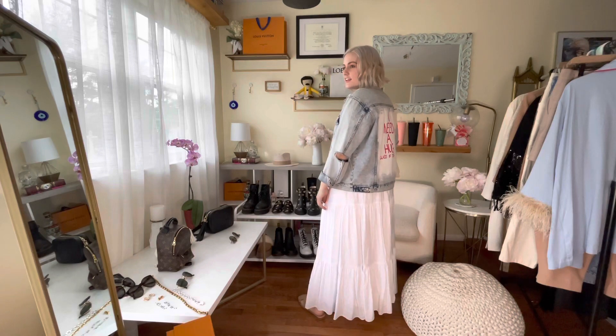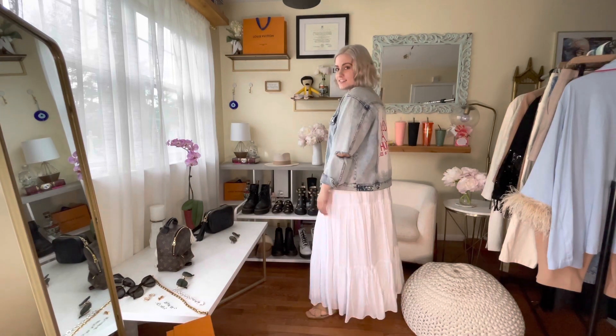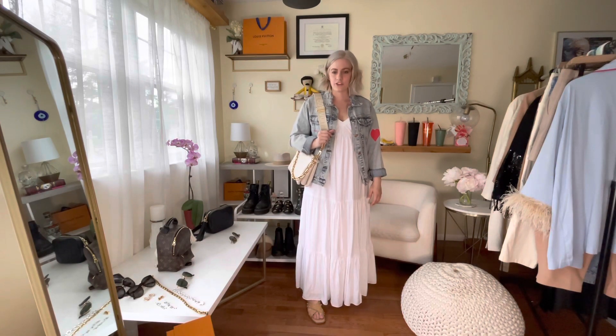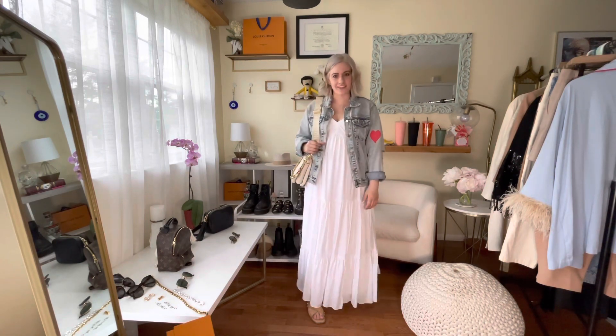My favorite detail on the denim jacket is the back — it says 'I need a huge glass of tequila,' which I think is really funny and probably very true for a lot of moms out there. So that's the Saturday look.